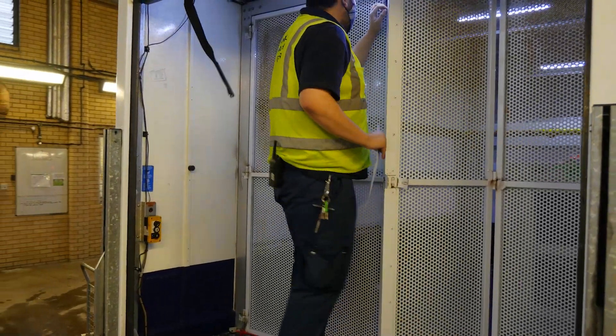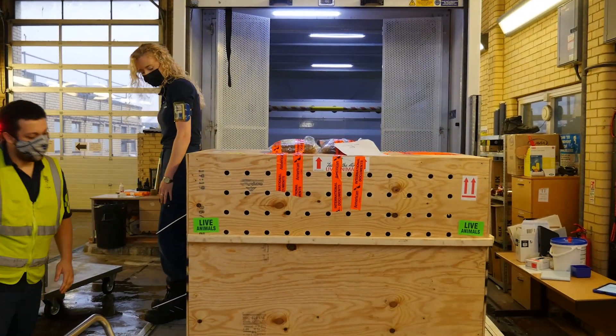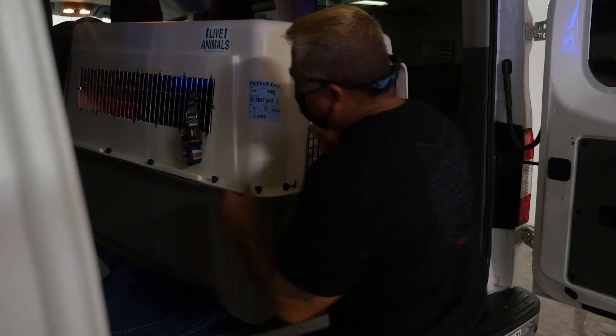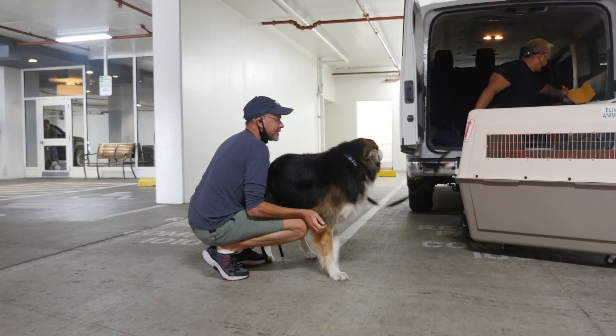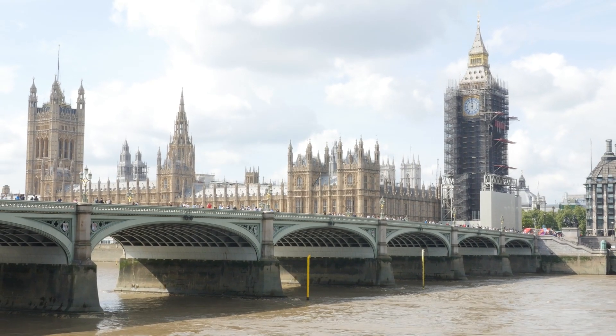If delivery to your residence is included in your package, our driver will let you know once your pet has been picked up from the reception center and advise you of an ETA. When it's your pet's turn, the reception center staff will bring them out to you or our delivery agent, and then your pet will head to their new home and start settling in.